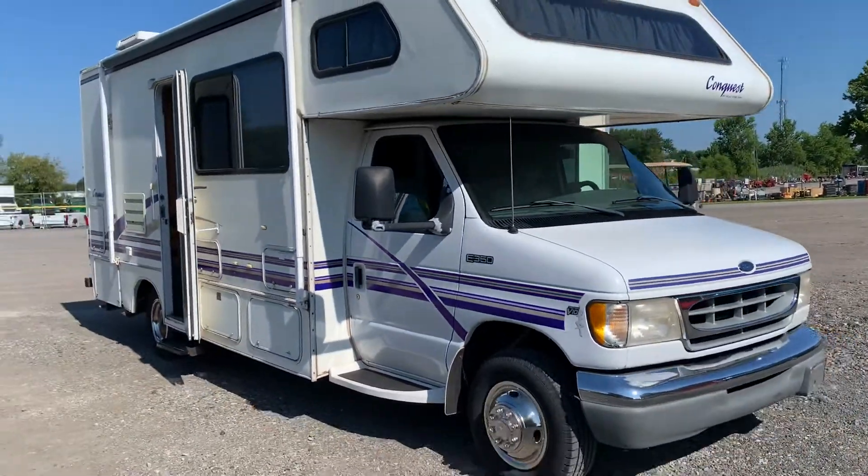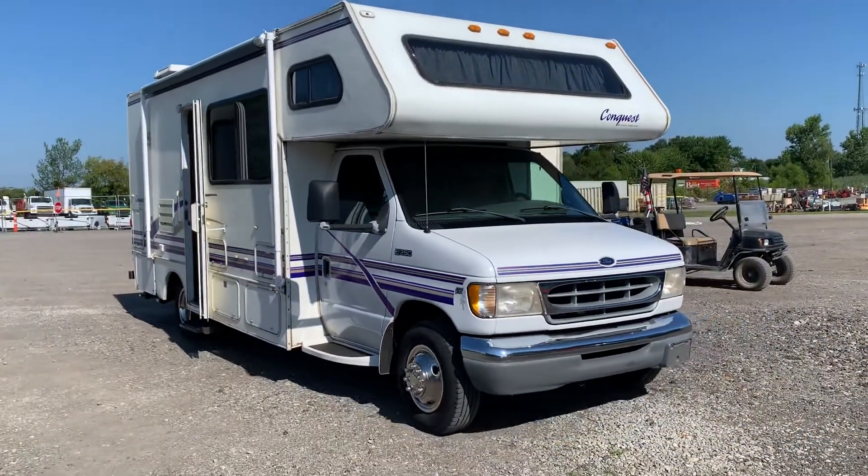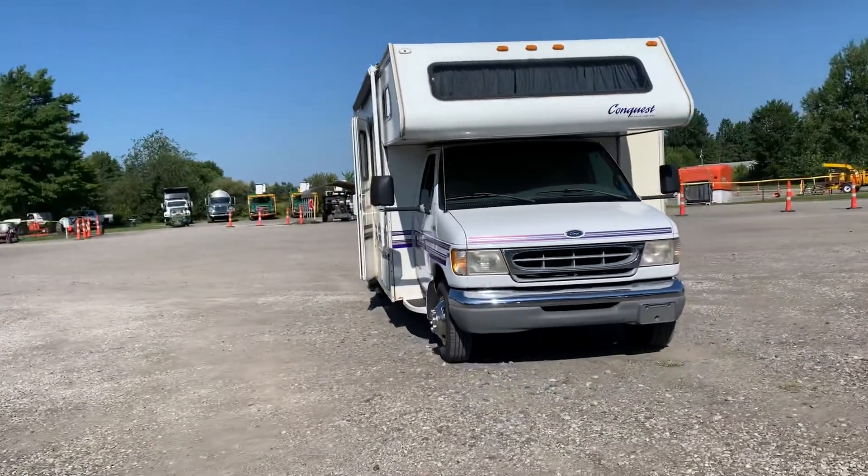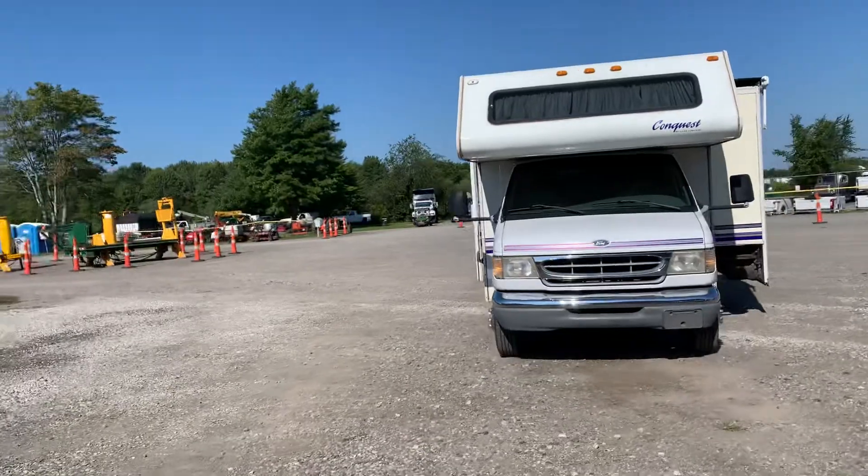This is a 1998 Gulfstream Conquest Motorhome. It does have a slide out. John's just showing you that it runs and moves — it was just driven in.